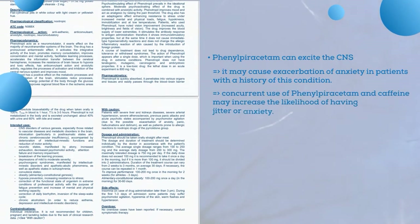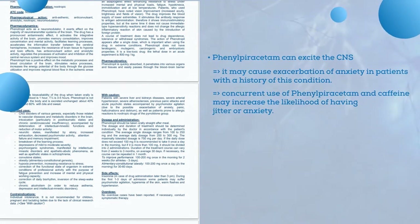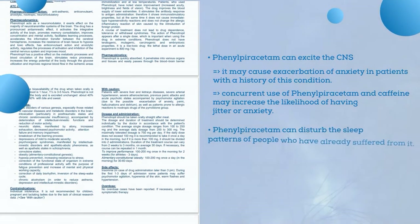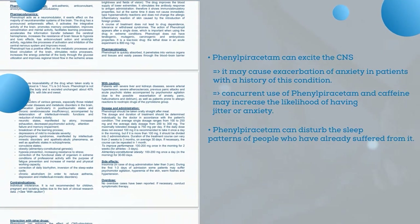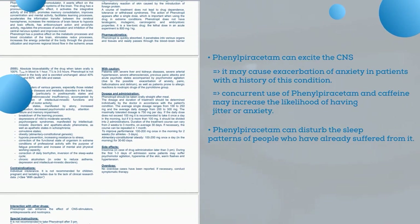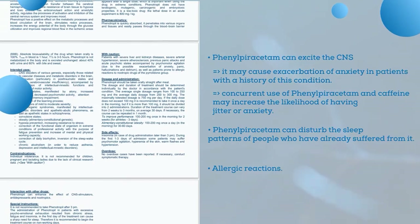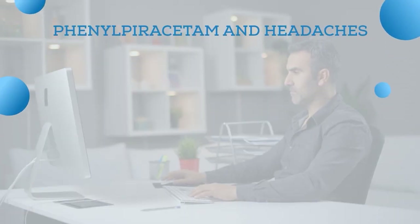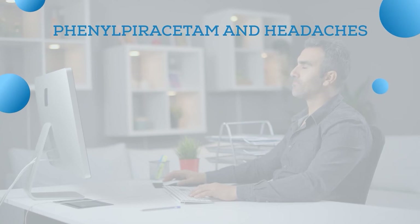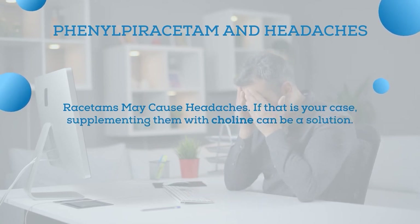Similarly, the concurrent use of phenylpiracetam with caffeine or other stimulators may increase the likelihood of jitter or anxiety. The supplement can also disturb sleep patterns in people who have already suffered from sleep issues, so it is recommended to take it in the first half of the day. Allergic reactions like sweating or swelling are possible as well. Most side effects tend to subside when the phenylpiracetam cycle is discontinued. If racetams cause headaches, supplementing with choline can be a solution.